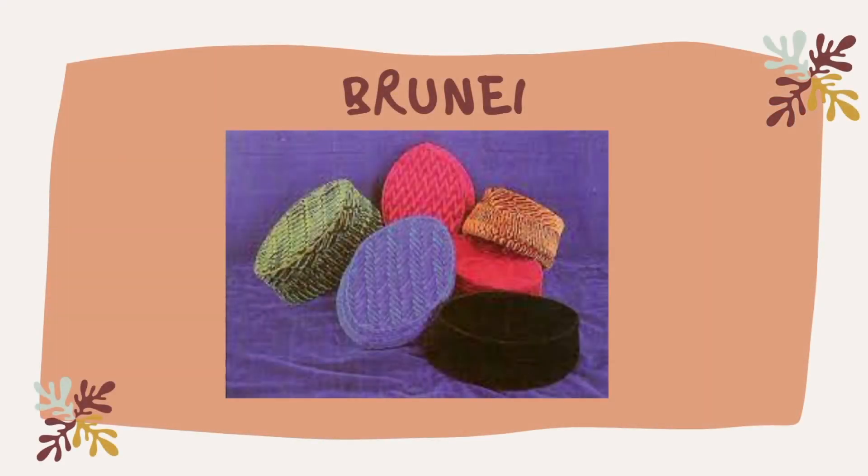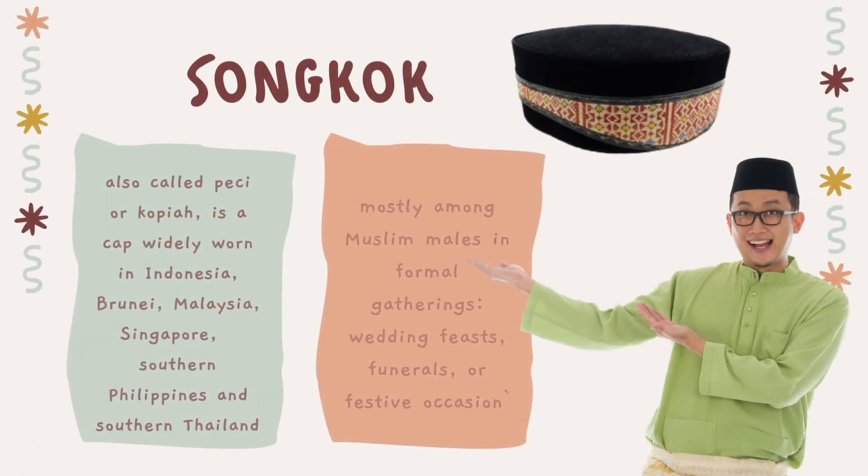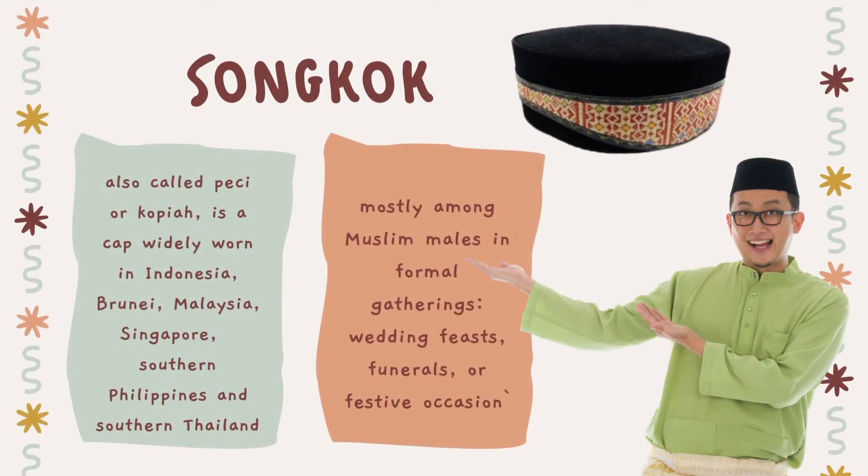And lastly, we have Brunei. The songkok, also called Pichi or Kopya, is a cap widely worn in Indonesia, Brunei, Malaysia, Singapore, the Southern Philippines, and Southern Thailand, mostly among Muslim males in formal gatherings such as wedding feasts, funerals, or festive occasions such as the Muslim Eid al-Fitr and Eid al-Adha. The songkok came to be associated with Islam in Malaysia, while in Indonesia, Pichi is also associated with the nationalist secular movement.